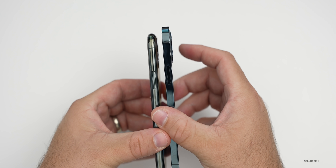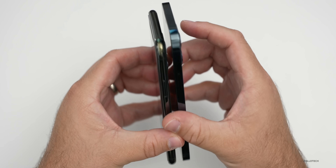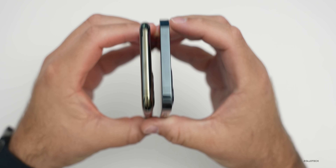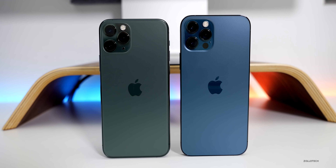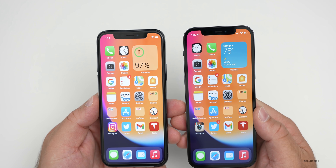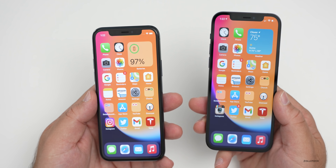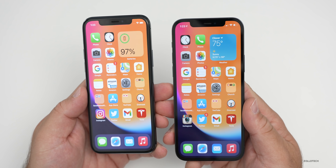The iPhone 12 Pro is slightly taller despite being squared off, giving it a larger display. The width is about the same. On the back, both phones have frosted glass with regular glass around the camera area. On the front, the iPhone 12 Pro features the new Ceramic Shield, which is four times less likely to break if you drop the phone. However, it's not more scratch resistant, so a screen protector is still recommended.